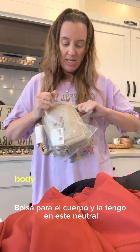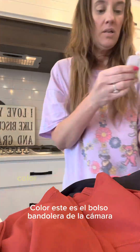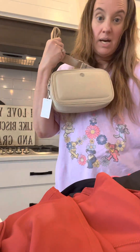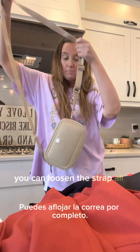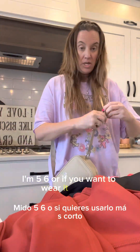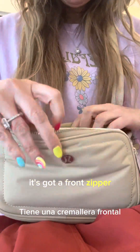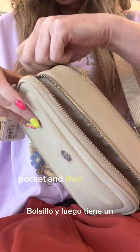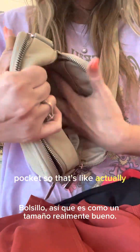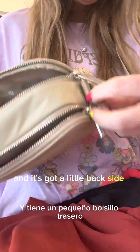I got the new body bag in this neutral color. This is the crossbody camera bag — it's more like a purse than the belt bag. You can loosen the strap all the way, so if you want to wear it long — I'm 5'6" — or shorter, you can adjust it. It's got a front zipper pocket, a main compartment pocket that's actually a really good size, and a little back side pocket. Cute!